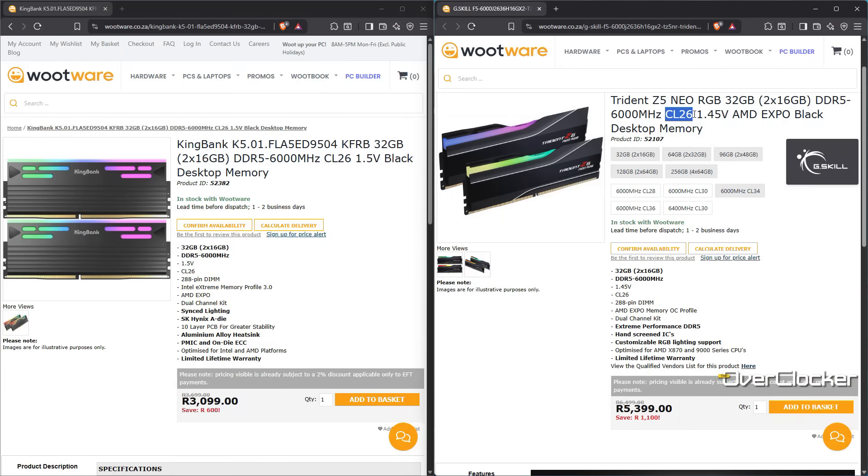Another reason why KingBank is able to sell memory at such affordable pricing is because they have a different binning standard compared to their competitors. For instance, where another vendor may deem 1.45 volts too high for a particular frequency and timing configuration, KingBank would say, nah, we're going to go with that. As a result, we the end users get some incredible deals on memory, especially since some of us would inevitably try higher voltages anyway, at least up to 1.5 volts.